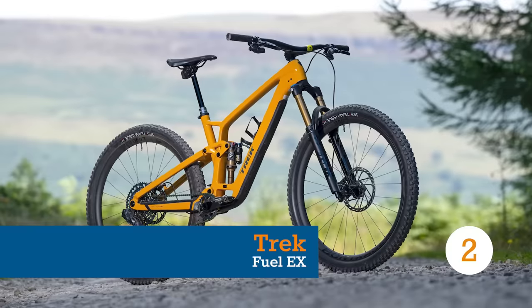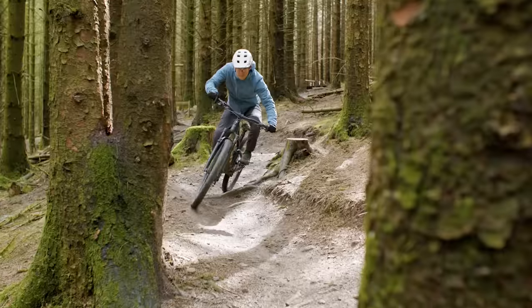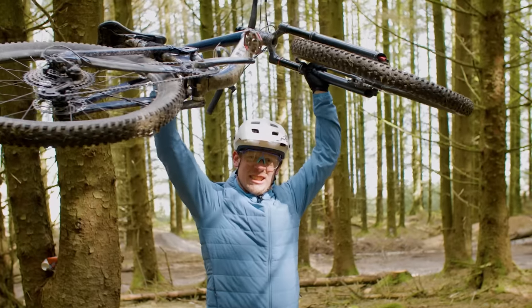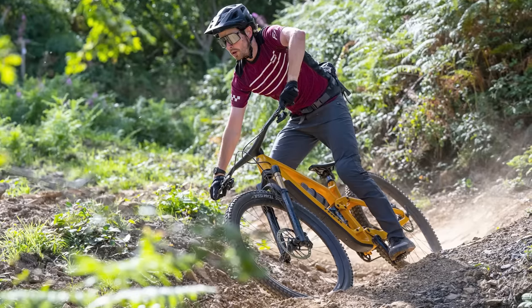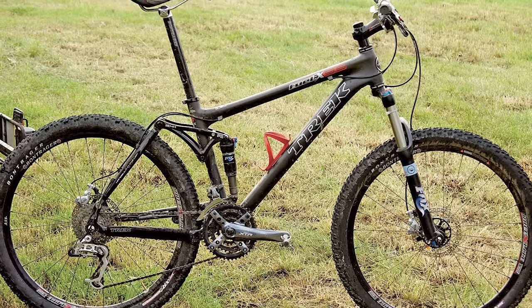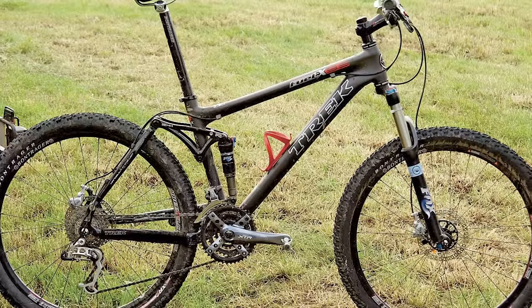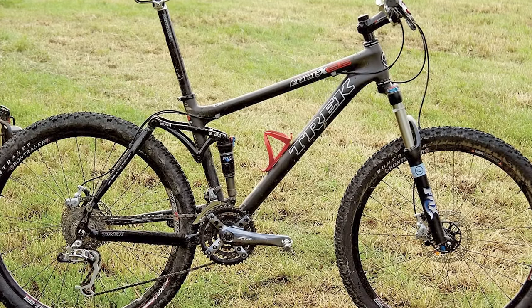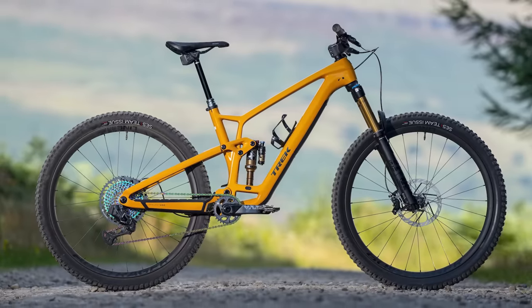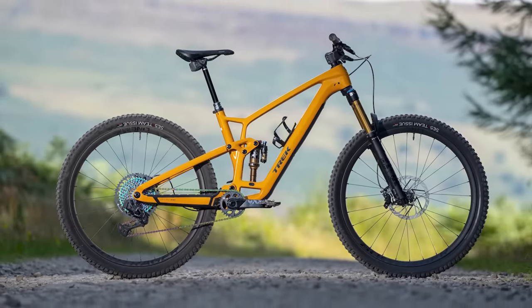Trek's Fuel EX has been around for nearly two decades, and in that time it has forged its name as one of the great quintessential trail bikes. You'll be hard pressed to find someone who hasn't owned one or knows someone who has. Like many of its contemporaries, the Fuel EX has bulked up over the years, starting with 100mm of travel way back in 2005. The latest iterations have 140mm of travel out back, teamed with a 150mm fork.